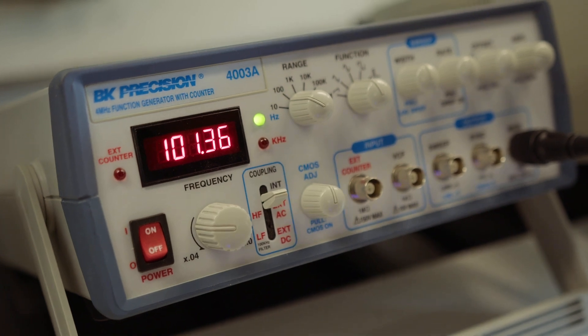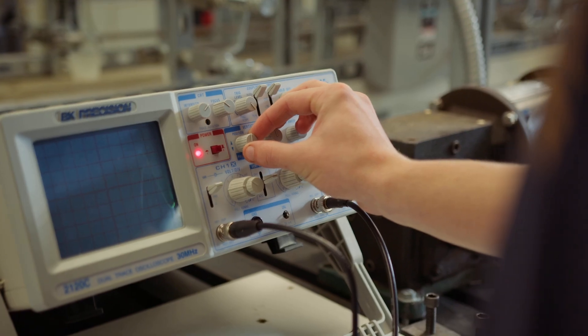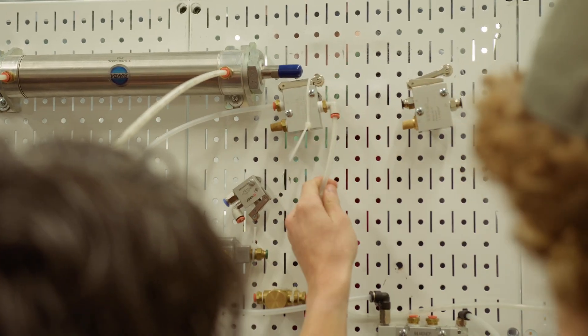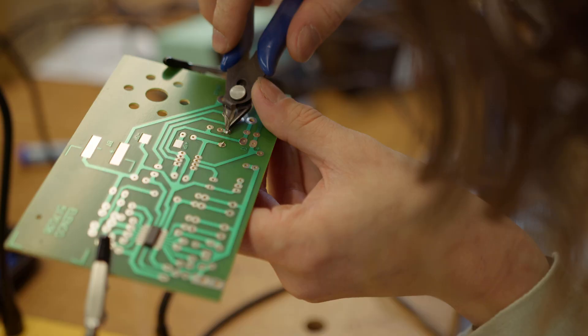The Industrial Maintenance Mechatronics Program is a collection of trade training in pneumatics, hydraulics, electricity, mechanics, robotics, and programming. It's very wide-ranging.